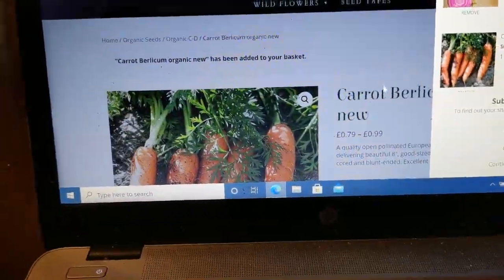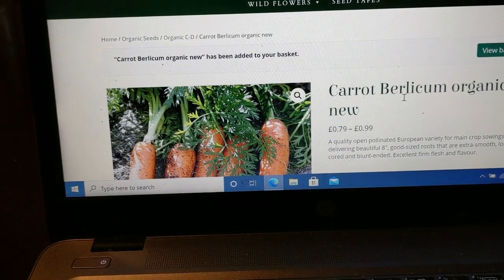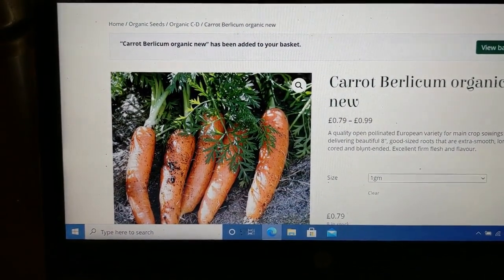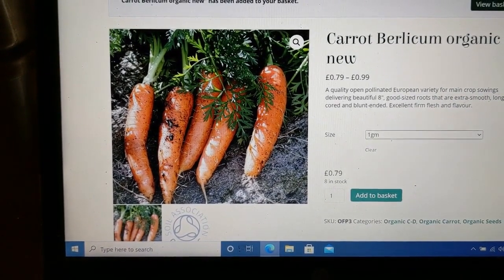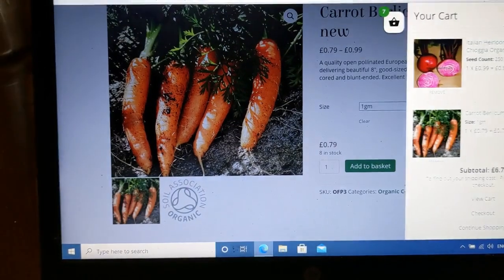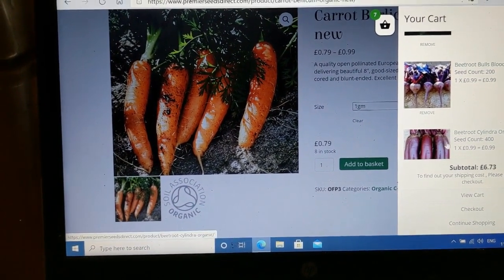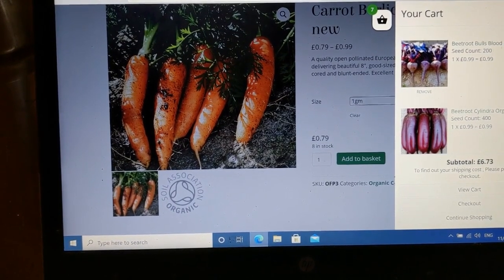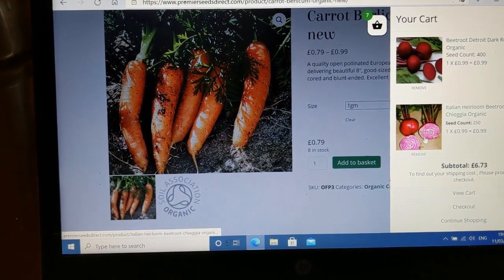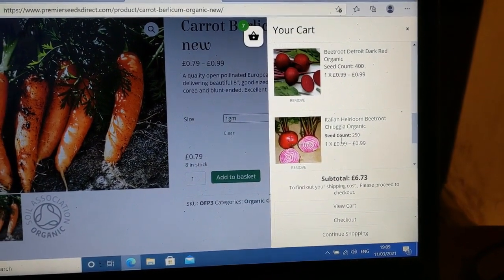Right, we're going to get some carrots. The wind's really picking up tonight. We've selected Burlicum Organic - good sized roots, extra smooth, long, small core, blunt ended, excellent firm flesh and flavour. We've also got plenty of beets in our little basket. We love our beets - beetroot Bull's Blood, 200 seeds; Cylindra Organic, 400 seeds; Detroit, which are nice; and those wacky weird ones with pinky flesh and concentric circles - 250 of those.